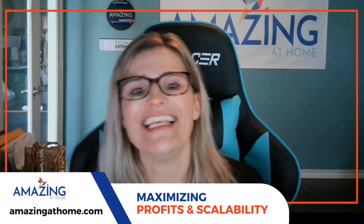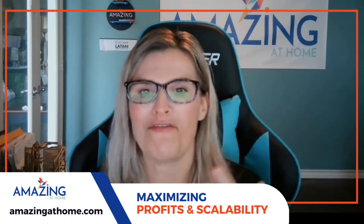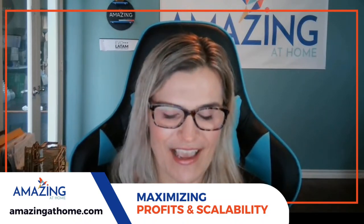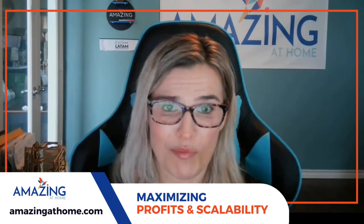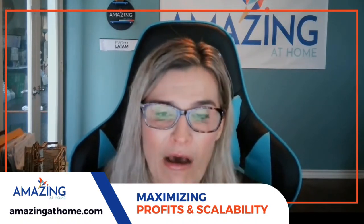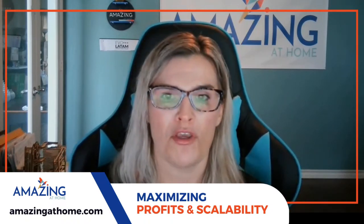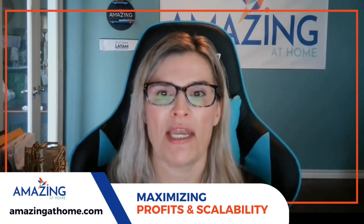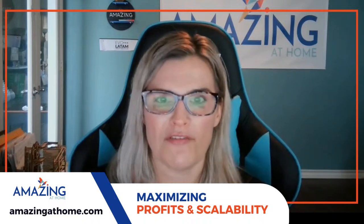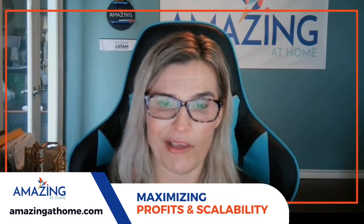Hey guys, it is the last week for Part 4 of our maximizing profitability and scalability series. I hope you've caught the first three parts because there are so many great little bite-sized hacks that you can implement right now for instant savings and increased conversions of your Amazon products and e-commerce store.